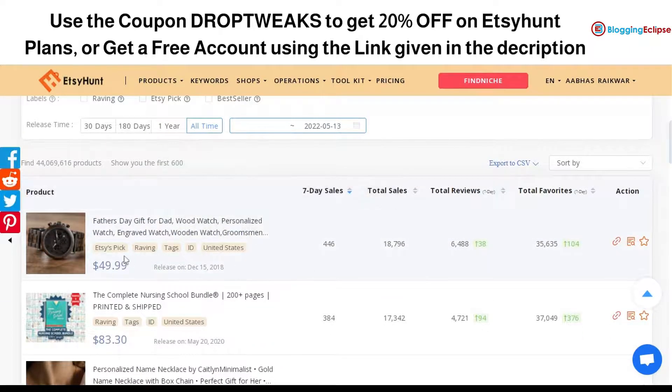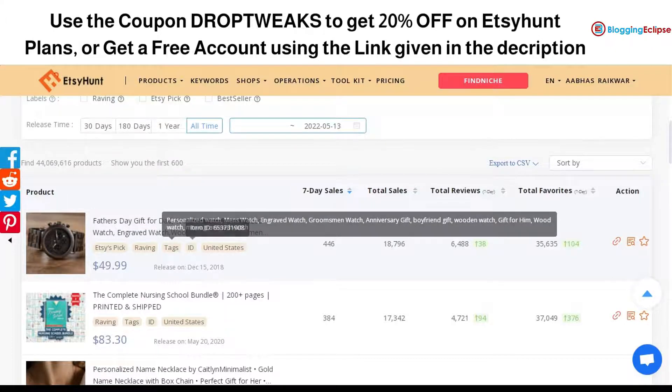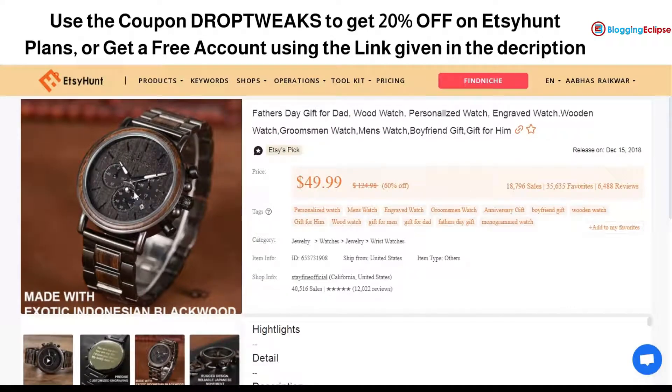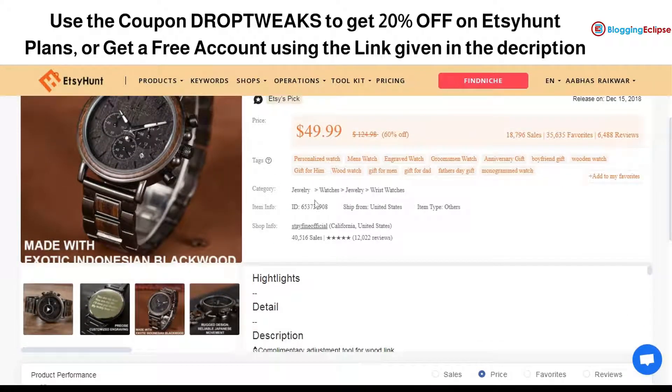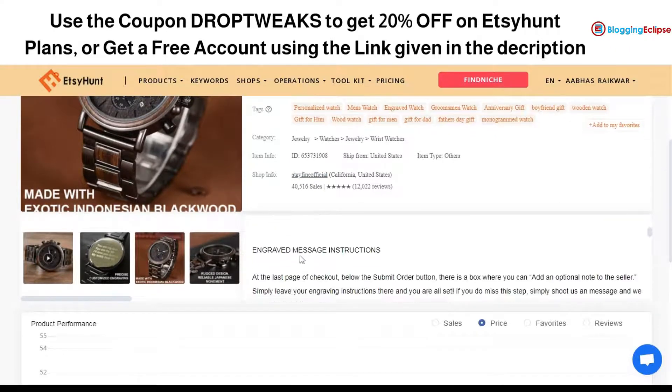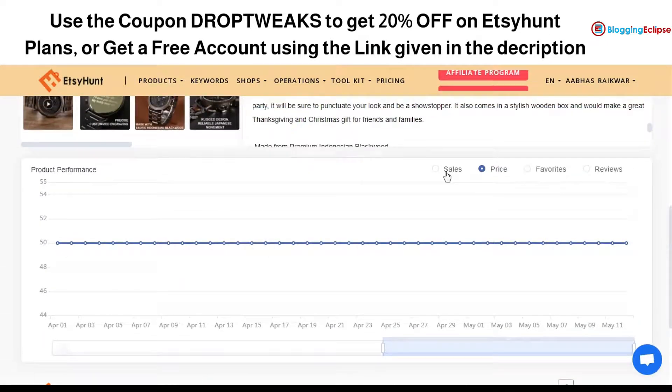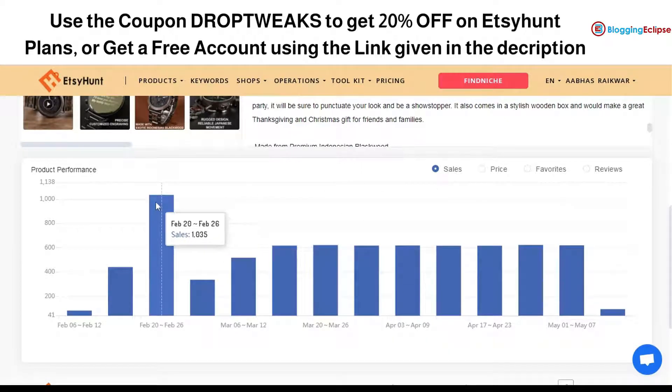As you can see, we have different products listed — for example, an Etsy Pick, a Raving product — with tags, country (United States), seven-day sales, total sales, reviews, and favorites all displayed. I clicked on one product priced at $49.99 on a 60% off sale, which has made more than 18,000 sales and 35,000 favorites. You can also explore the sales history, price changes, and product performance, which averages around 500 to 600 units per week.